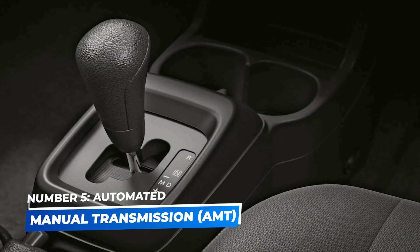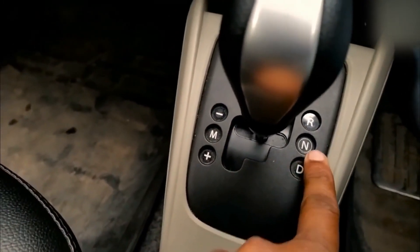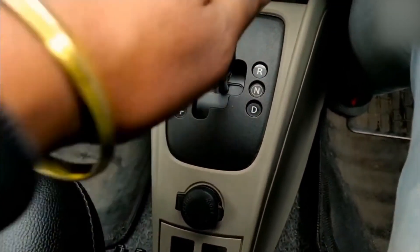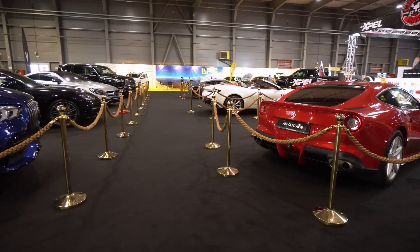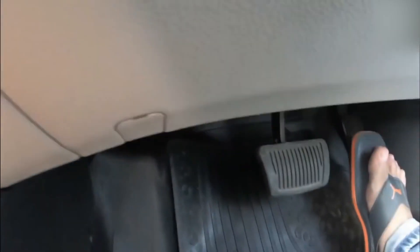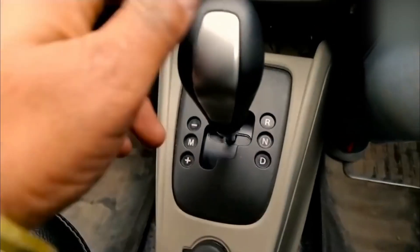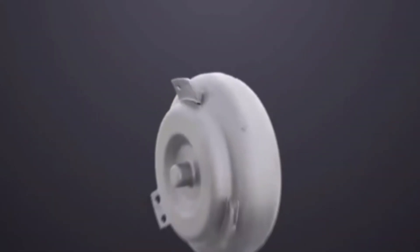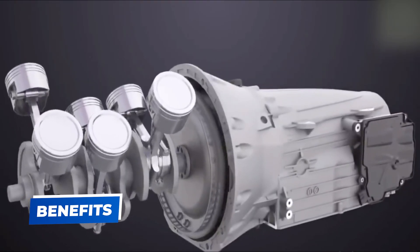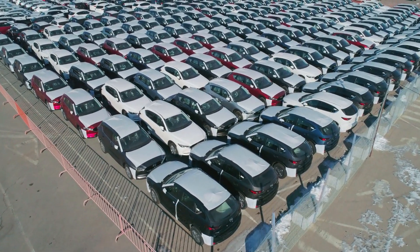Number 5: Automated Manual Transmission – AMT. Automated manual transmissions, or AMTs, blend elements of manual and automatic transmissions. In an AMT, gears are shifted automatically using sensors and actuators, but the system is essentially a manual transmission without the clutch pedal. AMTs are typically found in budget-friendly or small cars due to their cost-effective design. While they offer automatic convenience, they can feel somewhat jerky during shifts, especially when accelerating quickly. AMTs also tend to be quite fuel-efficient. Benefits: cost-effective, improved fuel economy, minimal maintenance. Best for budget-friendly cars and drivers looking for a simple automatic option.